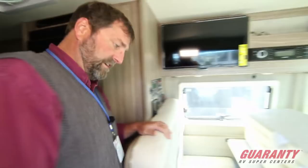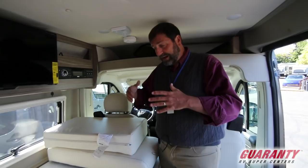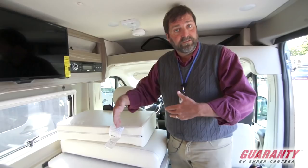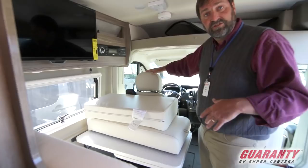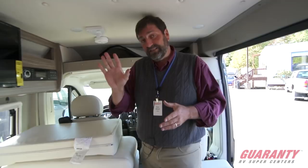Swinging around to the front — this is very unusual on the 59G. We have a bench seat up here with two forward-facing seat belts, so we can transport children in car seats. This all converts into a dining area: the two front chairs swivel and face each other, and it will even make another bed. So you can put a couple of people in the back and a couple in the front — that's real versatility.